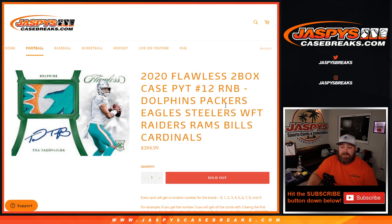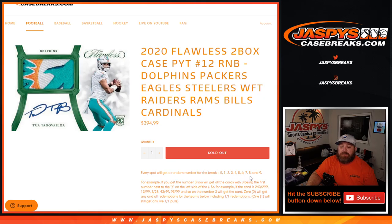So 1, 2, 3, 4, 5, 6, 7, 8, 9 different teams in this random number block. Every spot gets a random number for the break, 0 through 9.